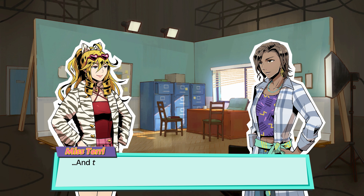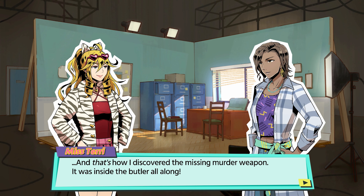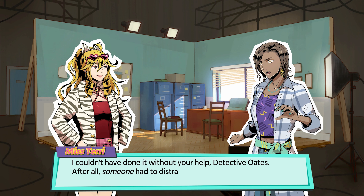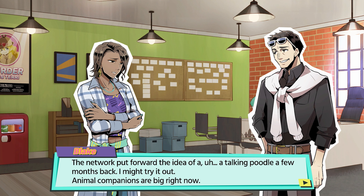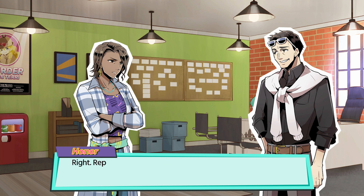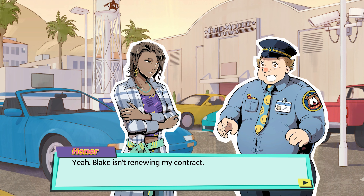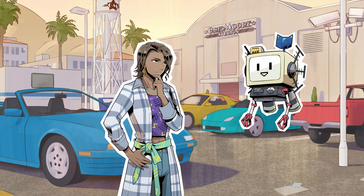Meanwhile, at a Hollywood studio in the mid-90s — oh, by the way, this game is set in the mid-90s — Honor is completing a few reshoots with her show's lead star Becky, who plays the titular character Miss Terry. Shortly after completing the scene, Honor is called to the studio office by the producer Blake, who fires her from the show, making up some weak excuses as to why. Honor heads out to the car park to go home and figure out what she wants to do with her life, where she meets Scout, the robot from the junkyard, who asks her for help figuring out who he is.